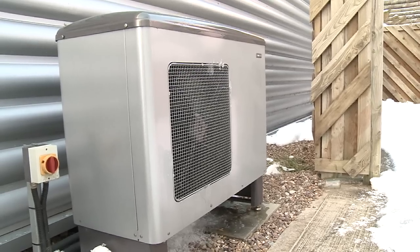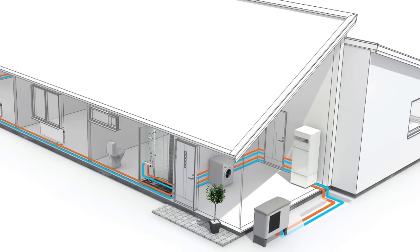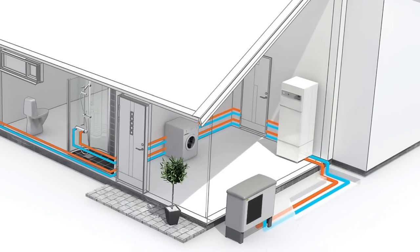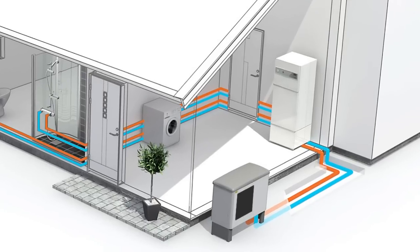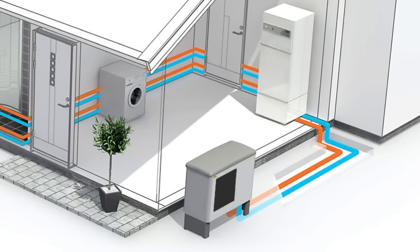Heat pump technology is not a new technology. It's been around for nearly 200 years now and most domestic homes have a heat pump inside them which they don't realise — and that's a domestic fridge. What we're using in a heat pump is instead of using the cold inside the fridge, we're using the heat which is generated from the back of the fridge.